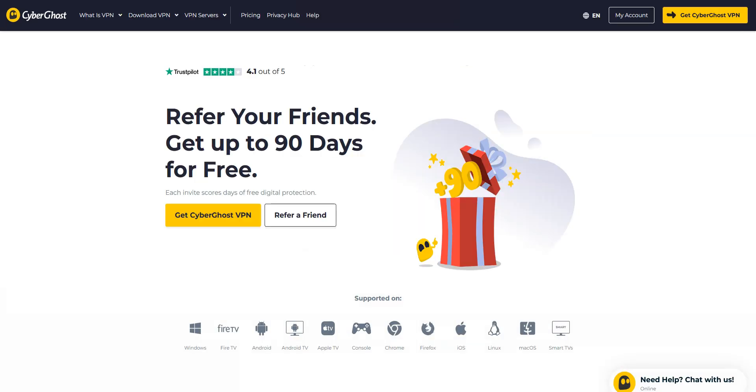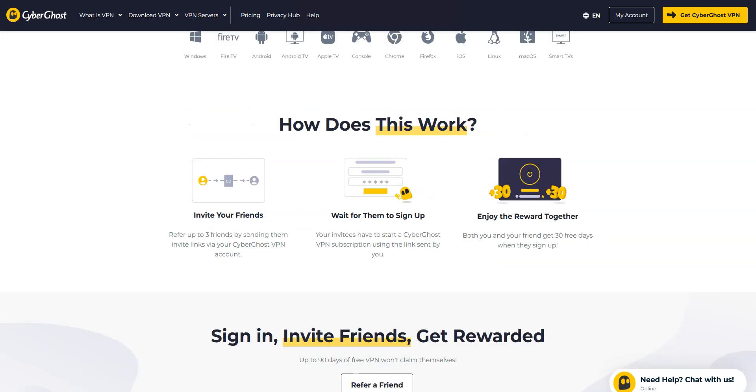Note that there is another way to get CyberGhost VPN for free. The idea is to use their referral program. While it's not a free trial per se, it's an excellent way to access the service at no cost. To do this, you first need to create a CyberGhost account, then share your referral link with your friends. When a friend signs up through your link, both of you receive 30 days of free service. You can repeat this process up to 3 times, for a total of 90 potential free days. If you have friends to refer, this method can be very rewarding.